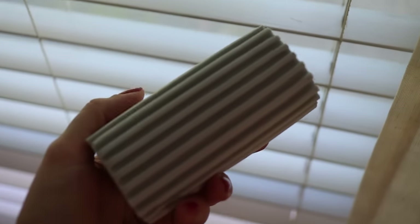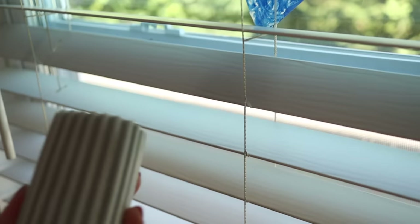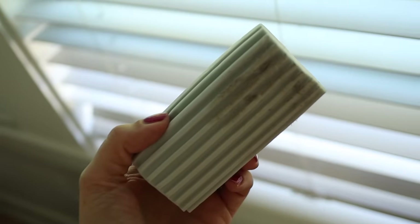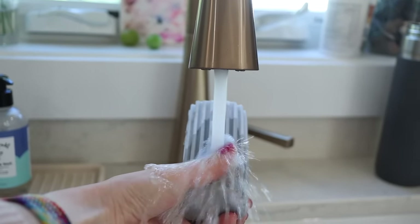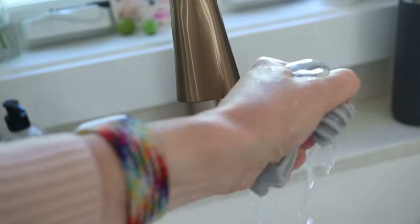Next up are these duster sponges, which I find help to clean so much stuff. They're essentially like a rubber material and they have these little ridges that just pick up all sorts of debris and dust. You can use them dry, but dampening them a little bit works best. What's amazing is when you're done, you just rinse them clean, let them dry, and use them over and over again.